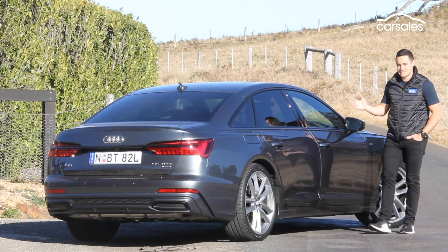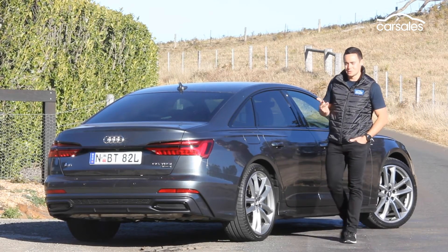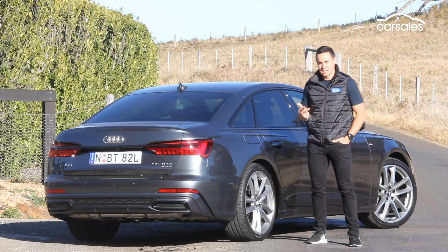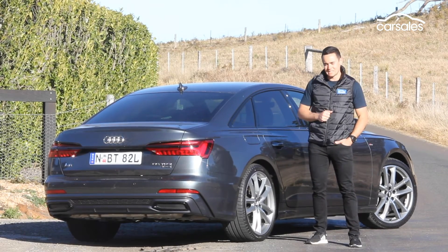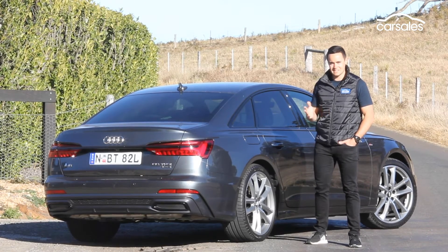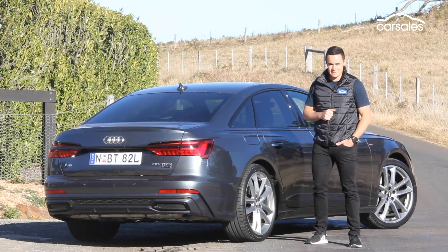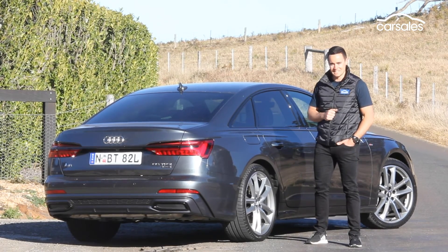Make no mistake, this is vintage Audi: stonking engine, all-wheel drive grip, and no shortage of ability through the corners. It's also bristling with equipment inside. But Audi's really turned up the luxe factor with this car, thanks to technology, and it really does set this car apart in the fight against the BMW 5 Series and Mercedes-Benz E-Class.